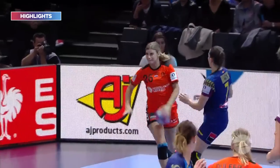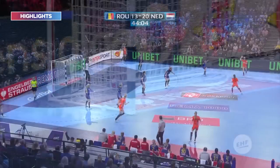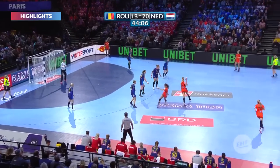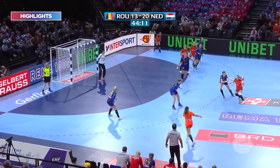Two players injured in the semi-final, having to watch their teammates here. 16 minutes for Romania to do something rather exceptional if they're going to turn this around, because the Dutch, broadly speaking, are controlling the pace.